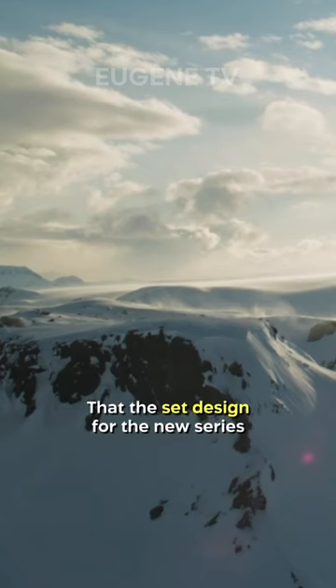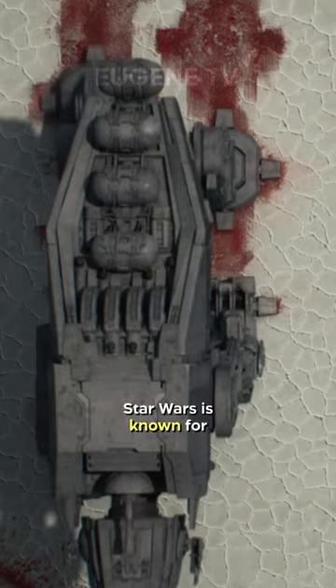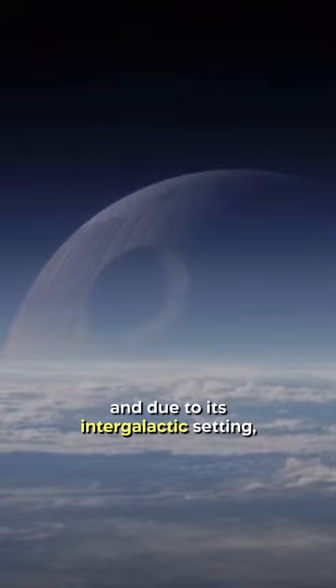Did you know that in Andor, the set design for the new series is very different from previous Star Wars series? Star Wars is known for being a visual feast for the eyes, and due to its intergalactic setting, it comes as no surprise that a vast amount of visual effects are used in the production of the popular franchise.